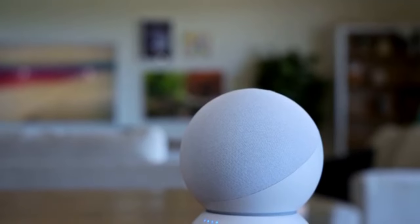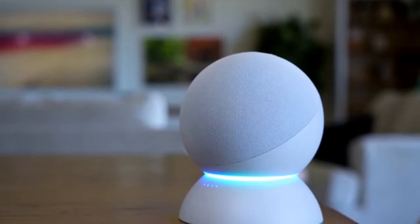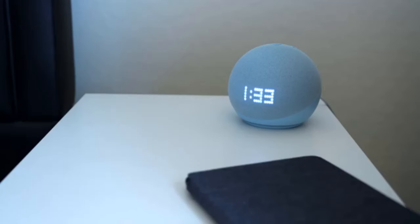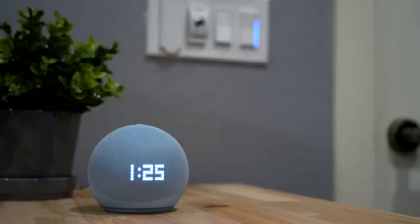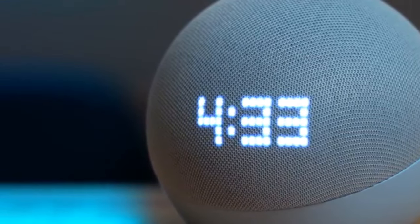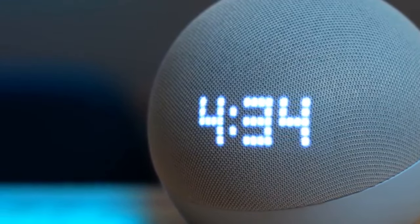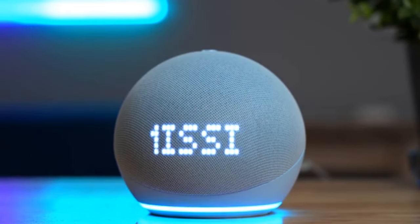With the Amazon Echo Dot 5th generation, you will never have to touch a single button — just ask and you shall receive. It is also compatible with a range of smart home devices, allowing you to control your lights, thermostats, and more with just your voice. Plus, with Alexa's ability to recognize multiple voices, you can personalize your experience and have your own customized routines set up.